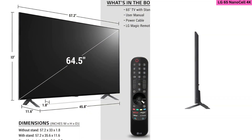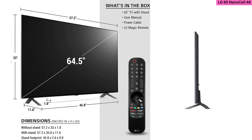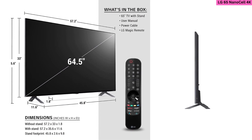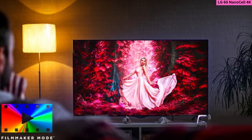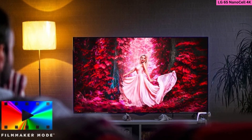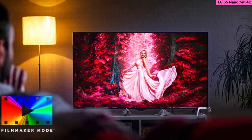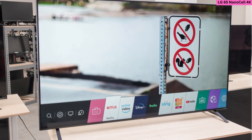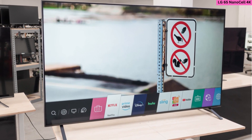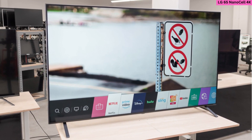The display relies on an A7 Gen 4 AI processor for seamless upscaling, and with support for both Dolby Vision IQ and Dolby Atmos, its picture and sound quality is akin to what is experienced at the cinema. It is an ultra-high-definition TV with sharp picture quality and support for voice control through both Amazon Alexa and Google Assistant.